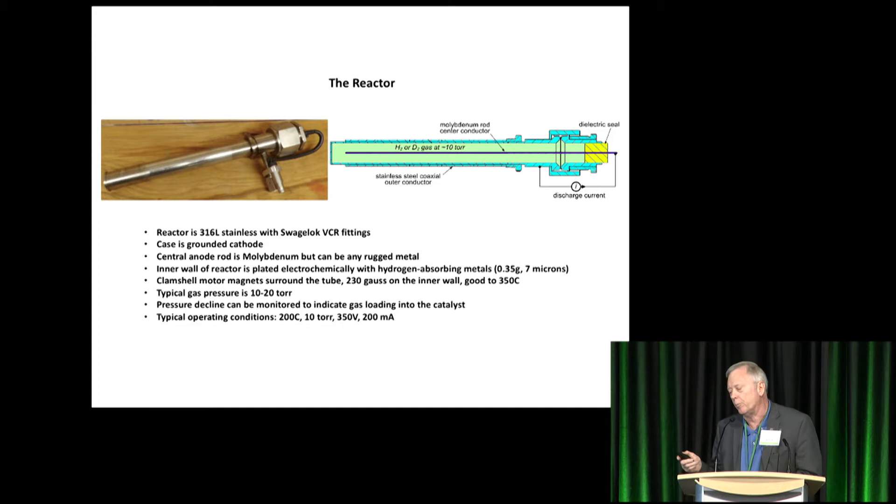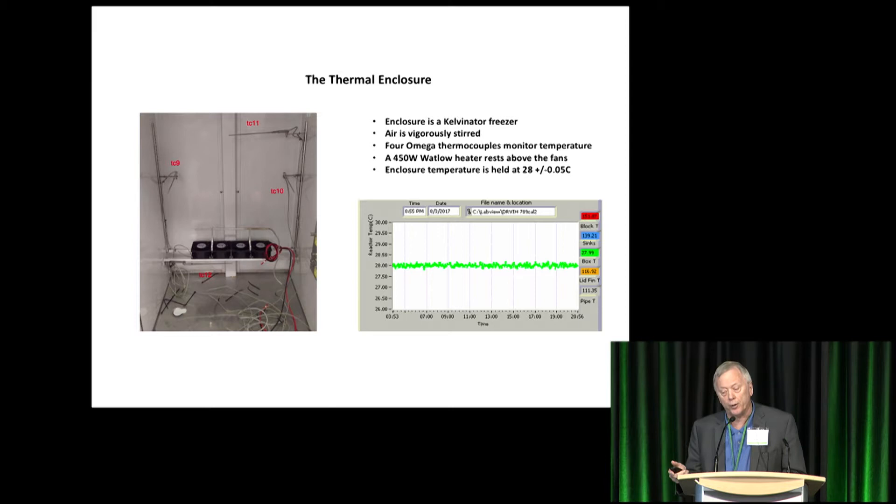Our typical operating conditions: we hit Mike's minimum around 200°C, 10 Torr, 350 volts, and 200 milliamps. Our thermal enclosure is very important — it's a commercial Kelvinator freezer. Its purpose is to keep the background temperature very flat and stable at our set point of either 28 or sometimes 32 degrees. We have lots of vigorous air stirring inside the space. One important feature, other than the four thermocouples, is the horizontal cartridge heater right above the fans. That serves to put enough heat to balance against the cooling compressors and keep the temperature solid and flat.